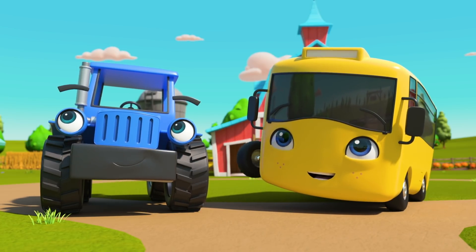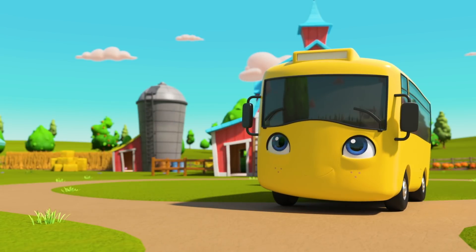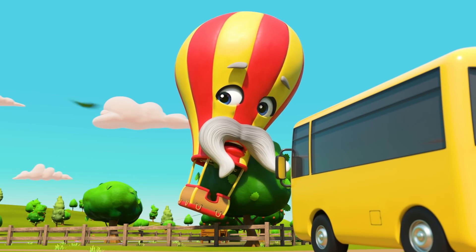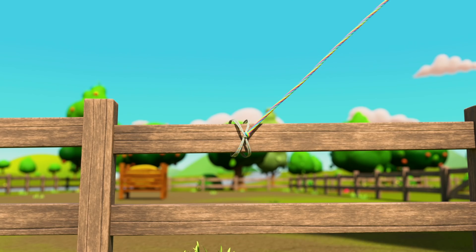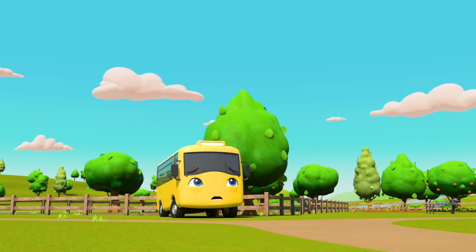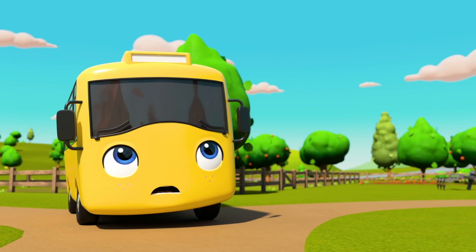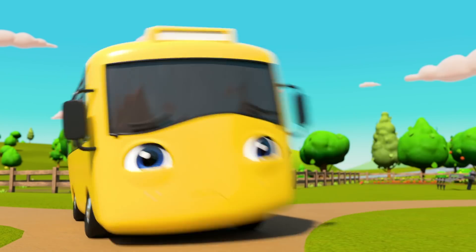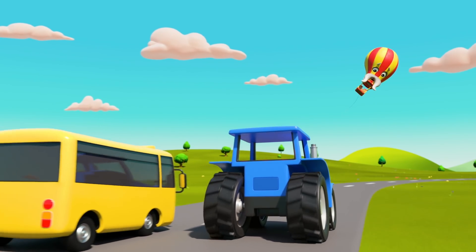It must be so much fun to float through the air like a balloon! But uh-oh! The wind is picking up! I hope Monty doesn't blow away! Oh no! The rope snapped! And now the wind is blowing Monty away! Quick, Buster! You've got to chase after him! Or who knows where he'll be blown off to!